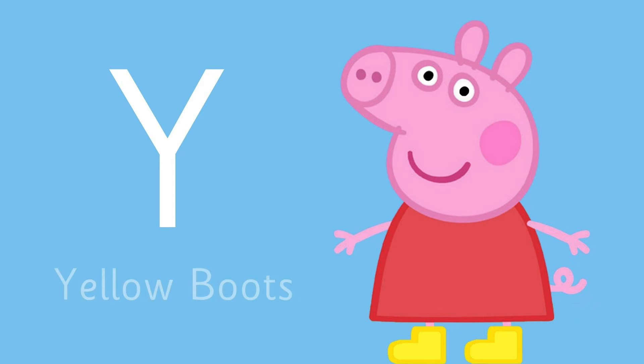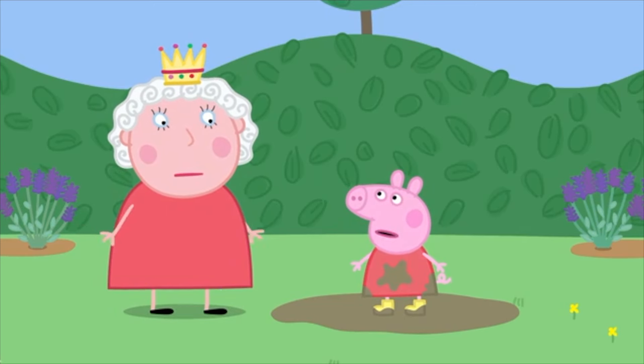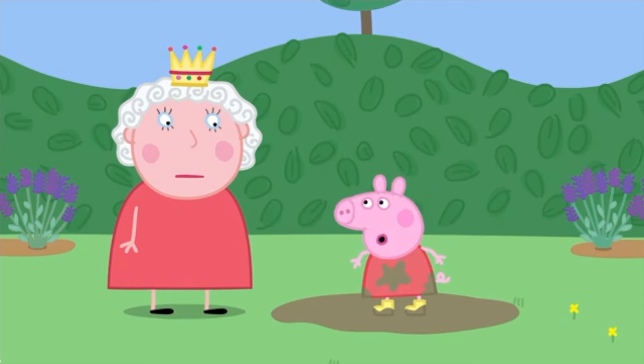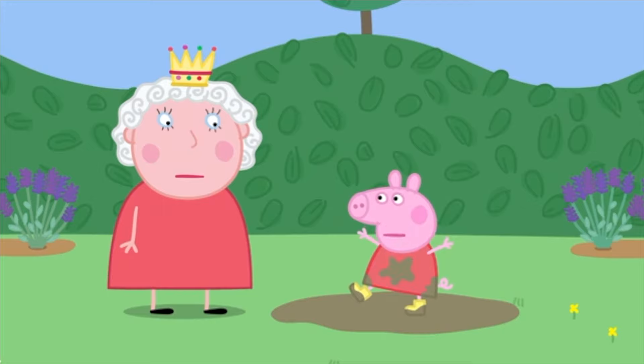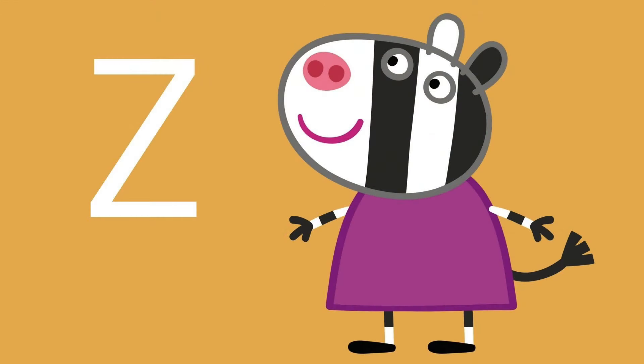Y is for — Peppa wears these when she jumps in puddles. What are they? They are yellow boots! Stop! If you jump in muddy puddles, you must wear your boots, Your Majesty!